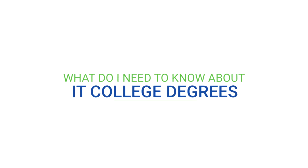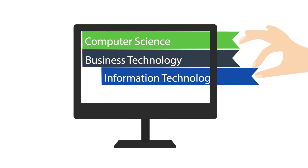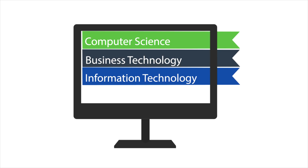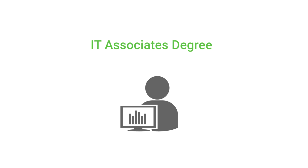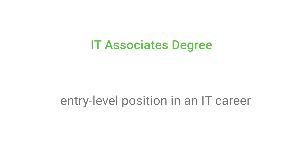What do you need to know about IT college degrees? When it comes to a degree in information technology, they go by several names — computer science, business technology, and several others. You can earn an IT degree at all levels of college instruction. An associate's degree is generally a two-year degree, often earned from a community college. Completion of an associate's degree will generally lead you to an entry-level position in an IT career, and you can then build upon your degree with industry experience.